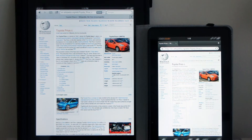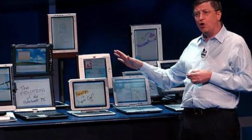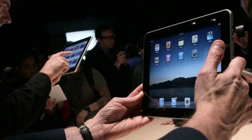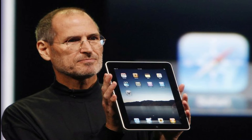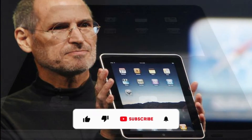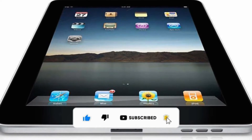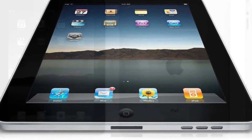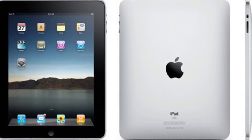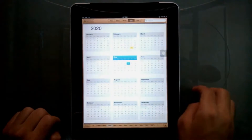Despite the long history of other companies developing tablet computers, Apple appears to be the only company associated with ushering in the modern era of tablet computing and bringing it to the consumer market. The first iPad was released in 2010 and was described as a magical and revolutionary device at an unbelievable price by then Apple CEO Steve Jobs. Tablet PCs had bombed in the consumer market prior to the release of the iPad due to a slew of unresolved issues, but the iPad revitalized the market.